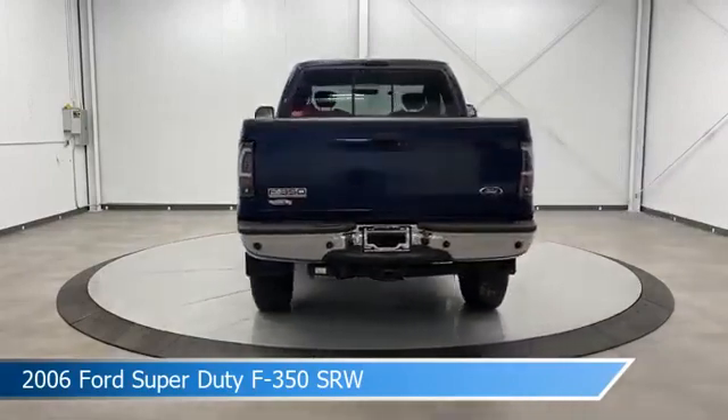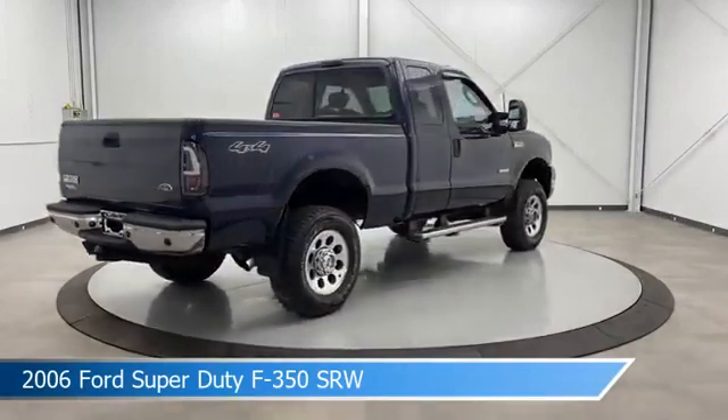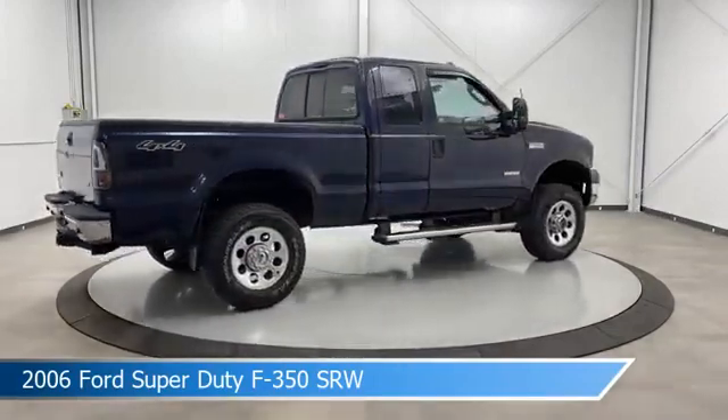This car comes with some great features including anti-lock brakes, diesel engine, Ford Adaptive Cruise Control (ACC) with stop and go, and more.